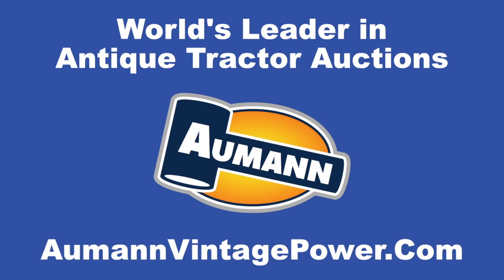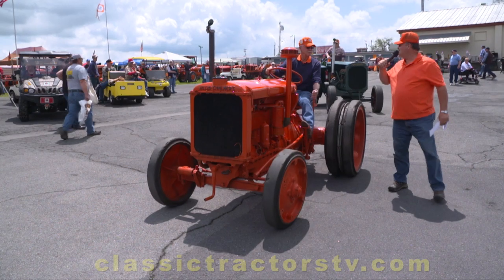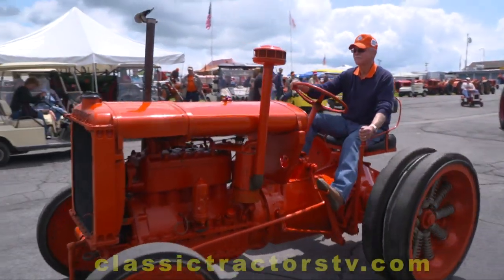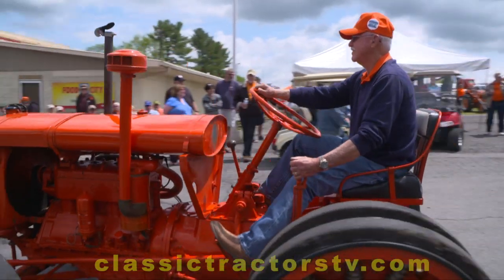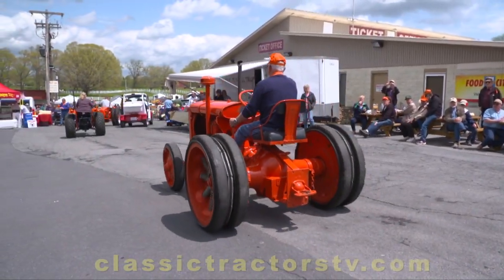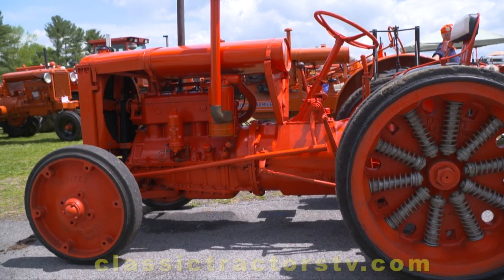Brought to you by Almond Auctions, the worldwide leader in antique tractor auctions. One of the great things about coming to a tractor show is you almost always see something you've never seen before. Jim Young from Marengo, Ohio, you brought a tractor that's got some unique features to it.